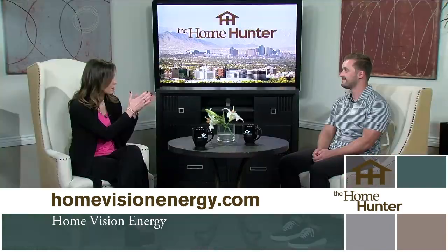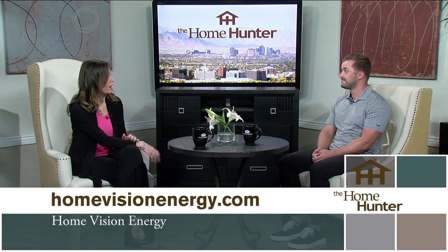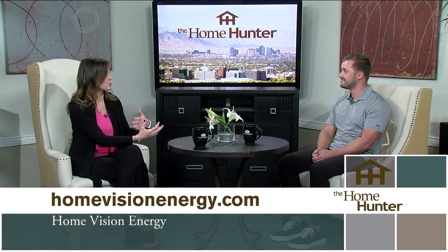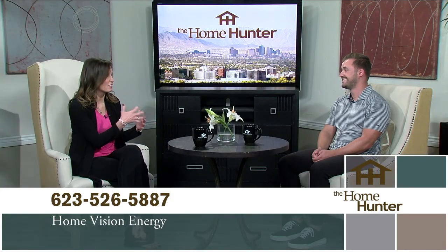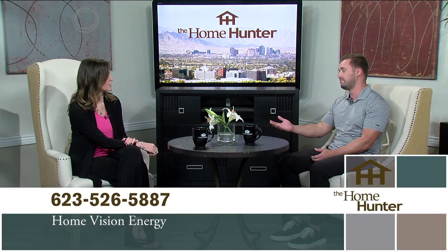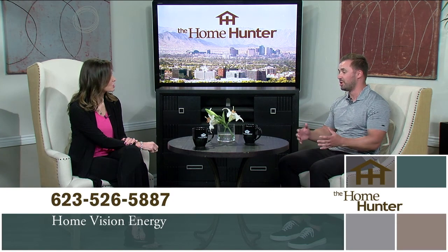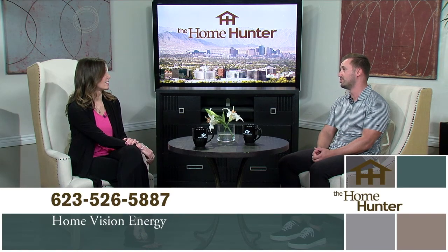You can actually go to the website and find out what you need right away — it's like an application where you can get results immediately. You can upload your power bill to our website and within minutes we could literally have you a full quote based on engineering and Google Maps. We can see your home and have a pretty accurate, mapped-out proposal in minutes.